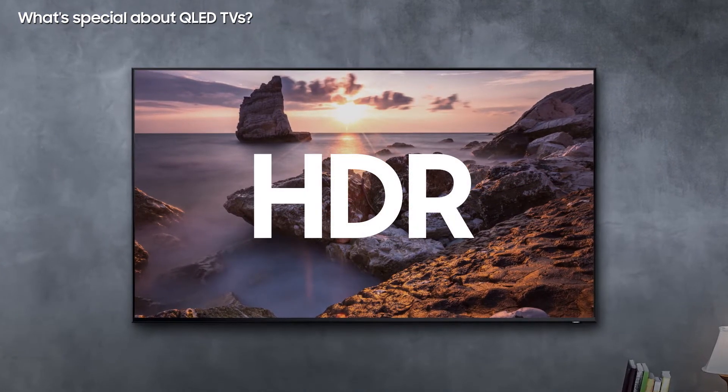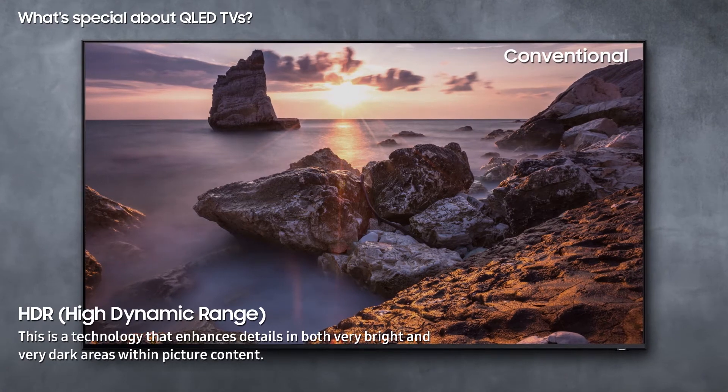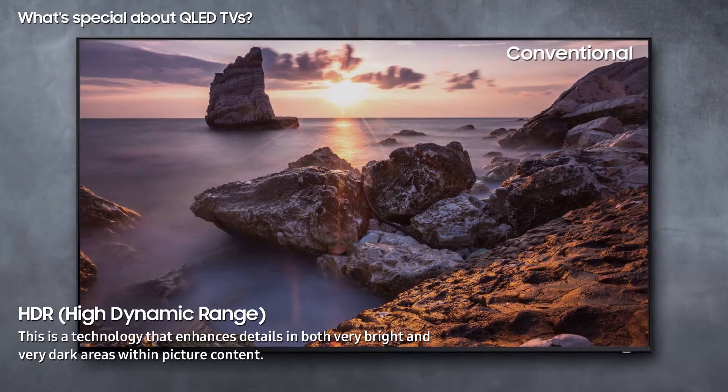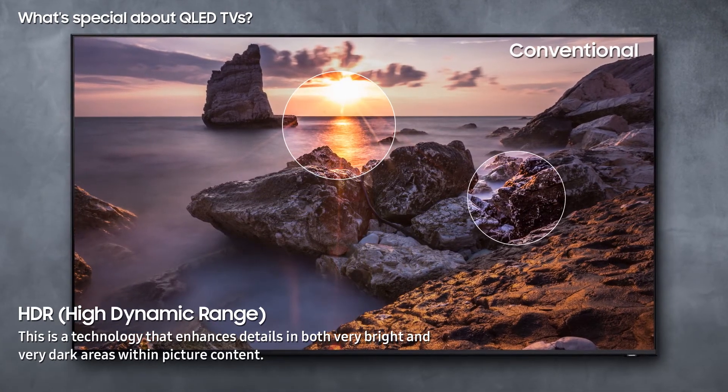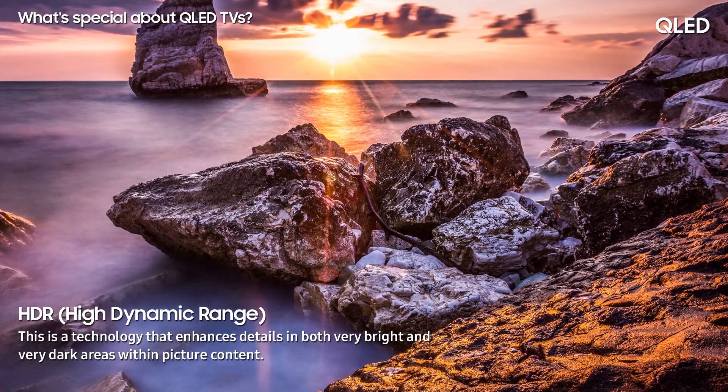HDR. QLED TVs have HDR, which shows the fine details in both very bright and very dark areas of a scene. It offers a more natural and realistic picture output with a widened range of contrast.